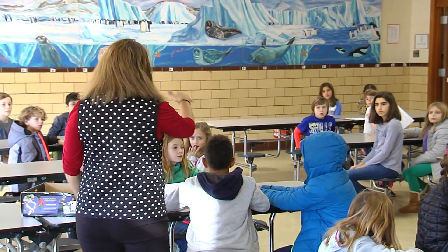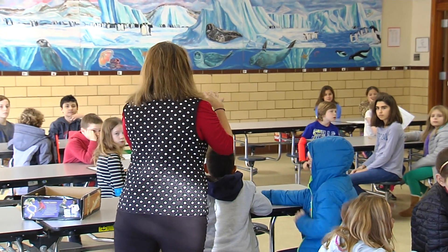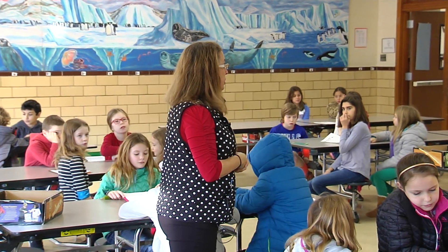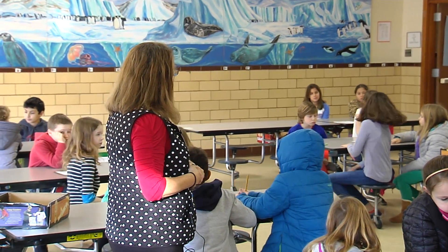Fifth graders, you guys start the conversation. You have about five or ten minutes to fill in the paper and then I'll let you know when you can start to build. Go.